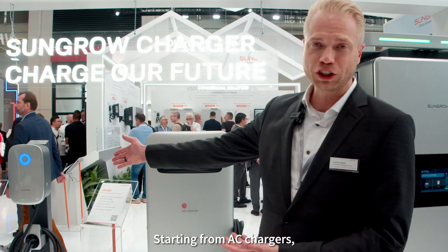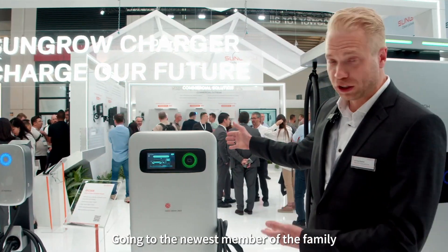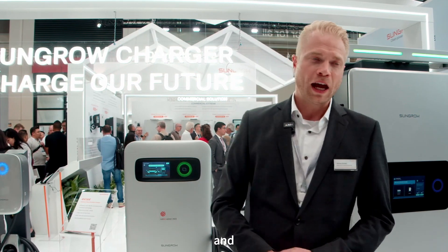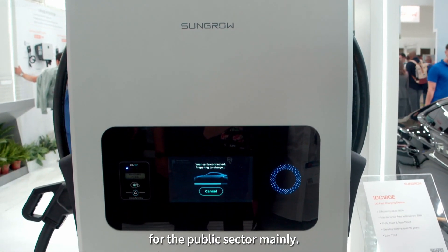Starting with AC chargers, which are meant for the private and semi-public sector, going through the newest member in the family, which is a 30 kilowatt DC charger made also for the semi-public and the public sector, and the freshest member of the team is the 180 kilowatt DC fast charger for the public sector mainly.